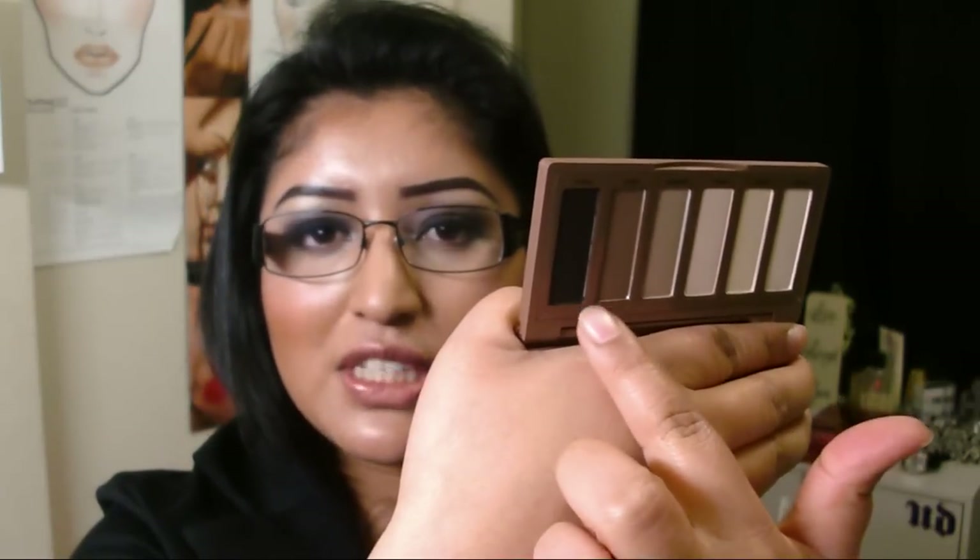The Naked Basics Palette comes with a big mirror and has six shadows — five of them are matte and one is kind of a shimmery satin color. The last color looks black but it's really not; it's kind of a blackened brown shade. If you want to see a look or a specific review of this or any of the products in these hauls, make sure to leave a comment below and I'll get those out to you.